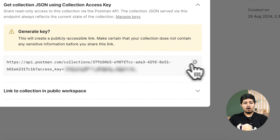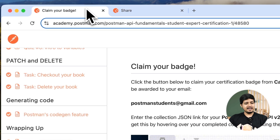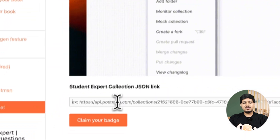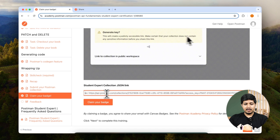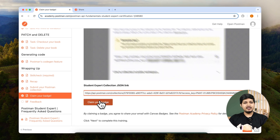Now get this URL, copy it and come back to Academy. Scroll down a little bit and you will see a form to submit this URL. Hit Paste and hit Claim your badge.